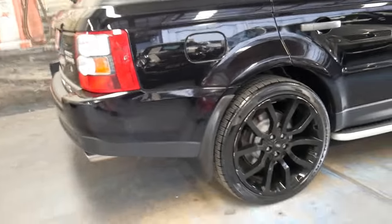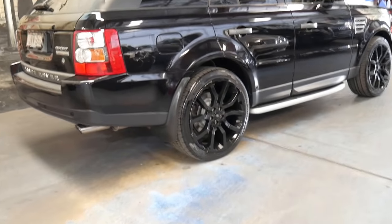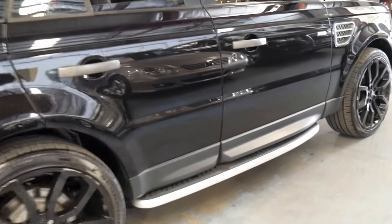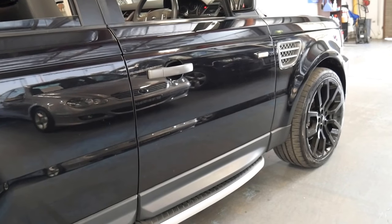It's a Range Rover Sport Supercharged, which means it comes with a 4.2 litre supercharged V8 engine which produces about 270 kilowatts of power.